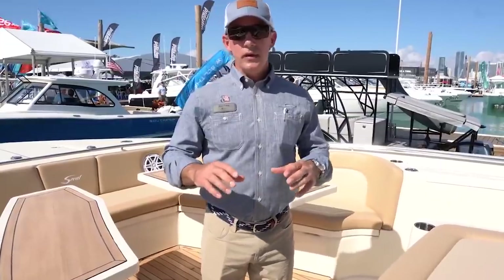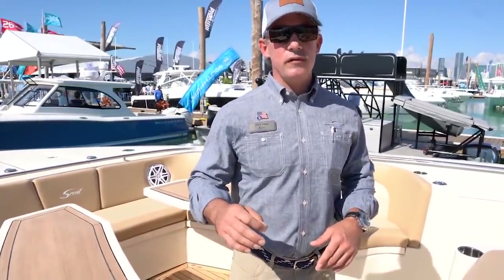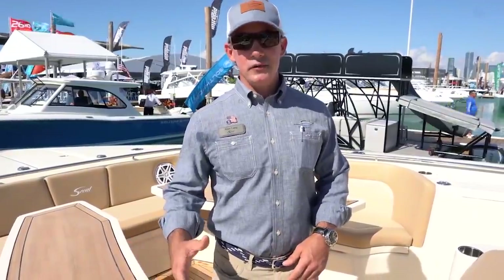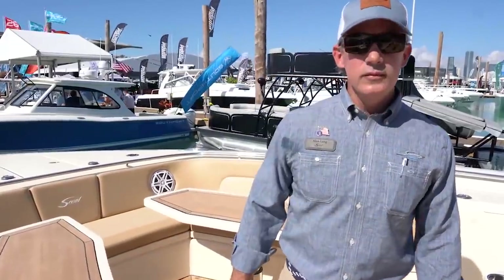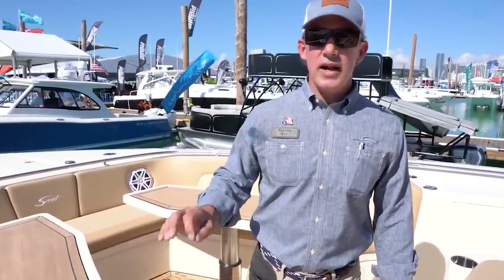This particular boat is sold. It has six Mercury 400s on the back — the non-racing new engines. The boat runs about 70 miles an hour. It doesn't need six engines — it actually runs great on four. So you can do a four, five, or six engine setup. With four engines it'll do mid-60s to low-60s, and the six-engine setup pushes it right out to about 70 miles an hour.